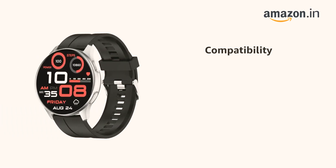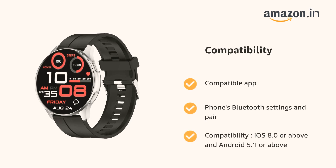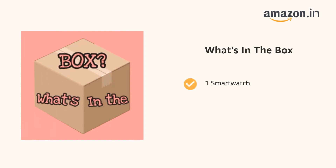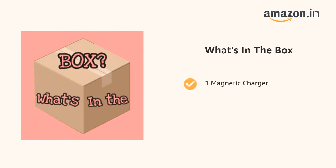It supports a compatible app on phones via Bluetooth settings for pairing and compatibility with iOS 8.0 or above and Android 5.1 or above. The delivery box contains one smartwatch, one manual, one magnetic charger, and one warranty card.